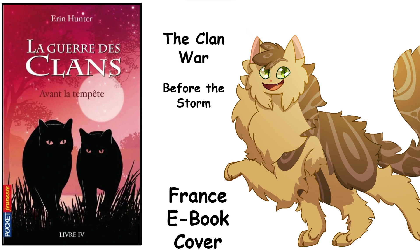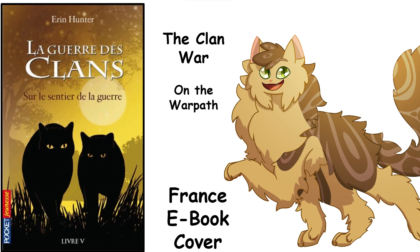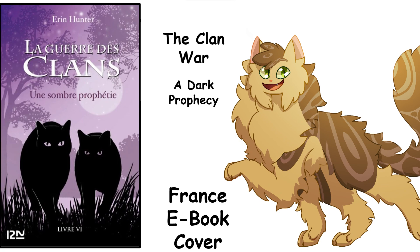On the Warpath — that's very raw. Going from A Dangerous Path to On the Warpath. It's not incorrect, it more so just kind of spoils the next book. A Dark Prophecy — the translation is not as great as it could have been, but it's fine. Overall I think these ebook covers are fine for what they are. I just have to wonder why you would make exclusive cover art for the ebooks. Why? It's just so much effort — just reuse your old art.